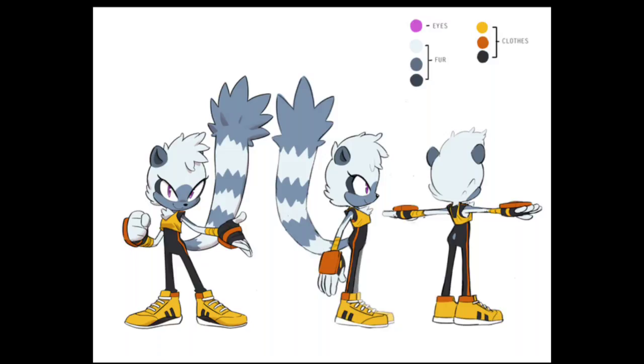Hey guys, Spring Blur here today, and in today's video we will be looking at the design of the new IDW Sonic Comics character, Tangle the Ring-Tailed Lemur.